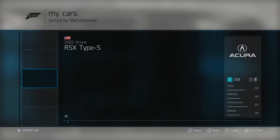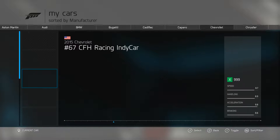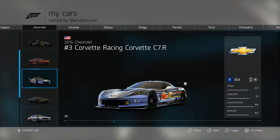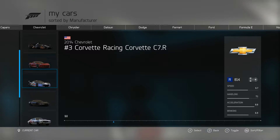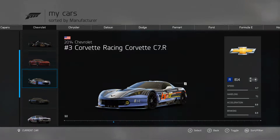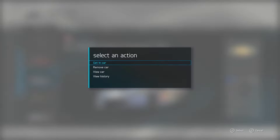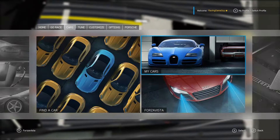I got on Forza Motorsport 6 and much to my surprise there were a couple gifts. One of them was like 200,000 credits and the other one was this number three Corvette Racing C7.R. I'm going to see what this thing has got because this car is pretty beastly - it's pretty insane.